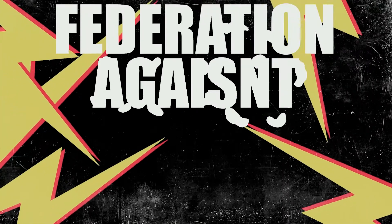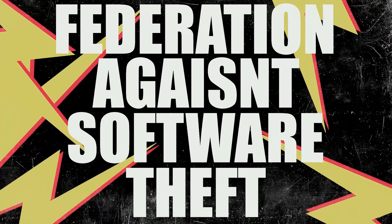It's not about trying to cut corners. It's actually a legal issue. FAST do audits in the UK to make sure businesses are compliant. And trust me, the fines are excessive. So if you've got any doubt whatsoever about your software licensing, remember who to talk to.